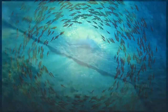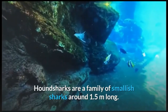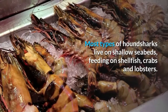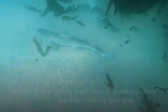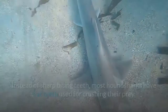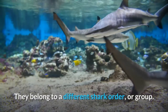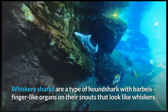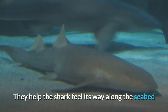There are over 30 different species of hound sharks. Hound sharks are a family of smaller sharks, around 1.5 meters long. Most types of hound sharks live on shallow seabeds, feeding on shellfish, crabs, and lobsters. Instead of sharp biting teeth, most hound sharks have flat teeth used for crushing their prey. Hound sharks are not the same as dogfish or dog sharks — they belong to a different shark order. Whiskery sharks are a type of hound shark with barbels — finger-like organs on their snouts that look like whiskers, helping the shark feel its way along the seabed.